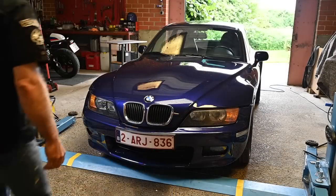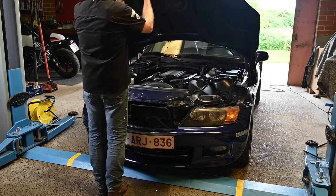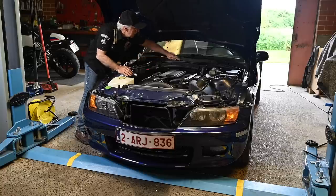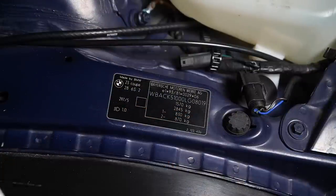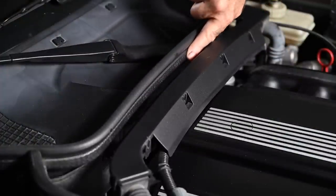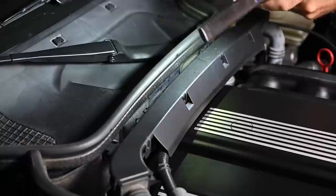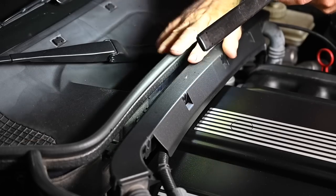Check the chassis number — this should be done after reviewing all paperwork. Pop the hood and you can find it in two places: there's a sticker on the right-hand side wing, and a stamped chassis number on the metal frame behind a plastic bar. Use a light to shine through and see the number. Both should match the chassis number on your certificate of conformity or title.